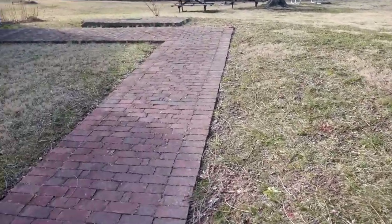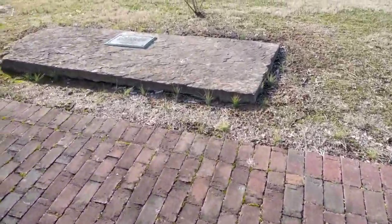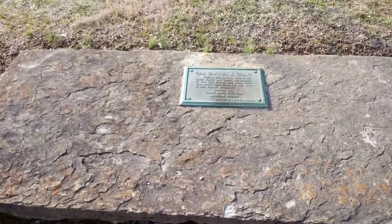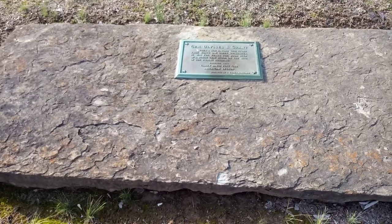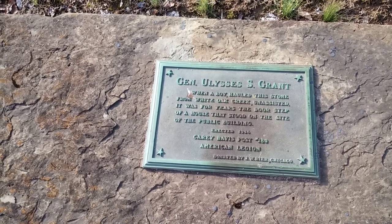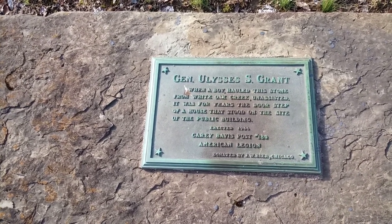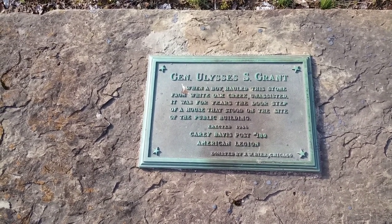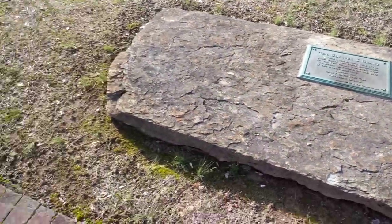Over here is a stone that Ulysses Grant actually moved as a very young man with his team of horses. He moved this stone from White Oak Creek, at the bottom of Georgetown Hill, up to a doctor's house. When he was a boy, he hauled this stone from White Oak Creek, unassisted, solely by himself. And it sat at the doorstep of that doctor's house for years — the local doctor in Georgetown — and he was the only one who could bring it to him.